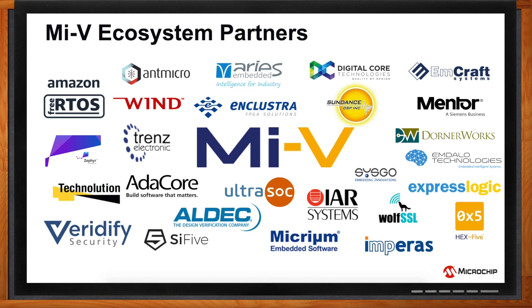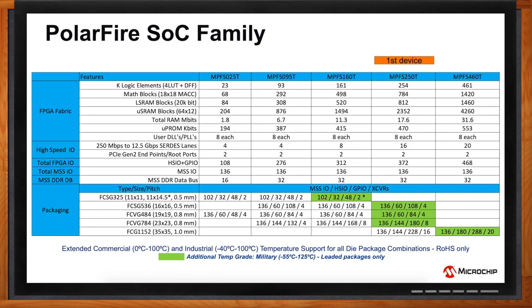Here is a snapshot of the PolarFire SoC family. We offer fabric densities from 23K logic elements to 461K, all of them having a quad-core Linux-capable RISC-V processor and a monitor core. We have 12.7 Gbps transceivers with up to 20 lanes. We also offer the smallest form factors, starting from an 11x11 FCSG325 package going all the way to a 35x35 FCG1152 package. We offer devices in extended commercial and industrial temperature ranges, and also a few in military temperature grades.